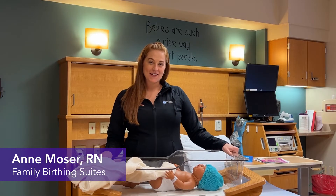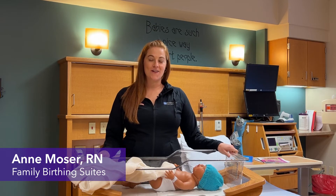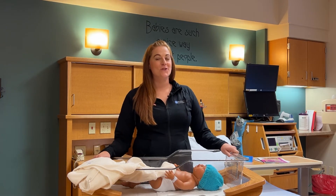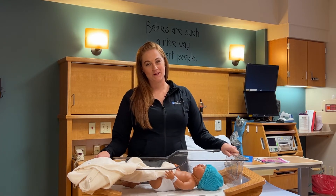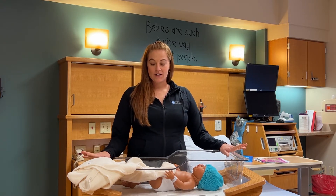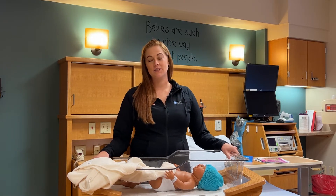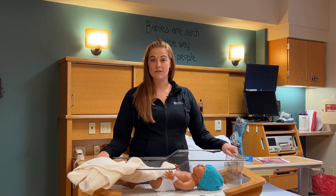Hi, I'm Ann Mosier and I work at UnityPoint Health at Finley Hospital here in Dubuque, Iowa. I am one of the nursery NICU nurses here at the hospital and we are recognizing October for the SIDS Awareness Month. So it is sudden infant death syndrome.